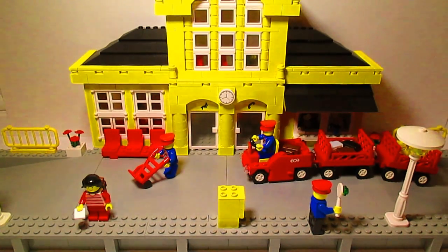Hello everyone, this is SirBrixalot here with a LEGO set review of the 4554 Metro Station. This set was from the early 90s and it was made along with the Metro Liner set, to be the station for it since it's called the Metro Station.